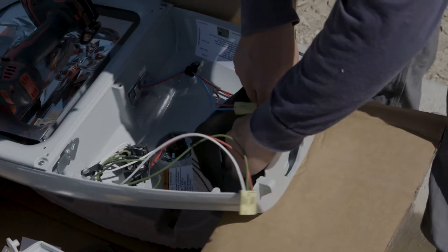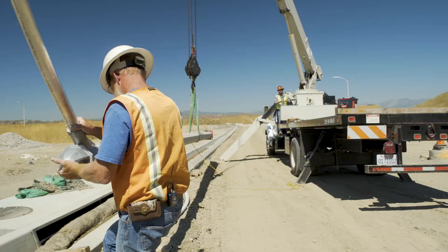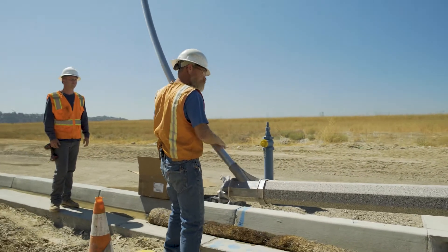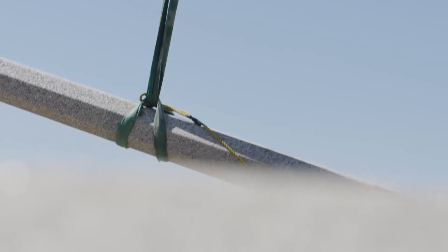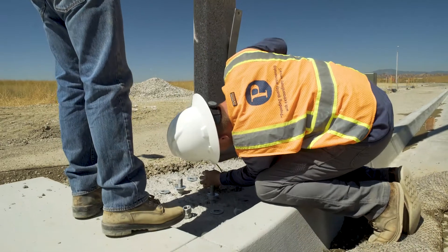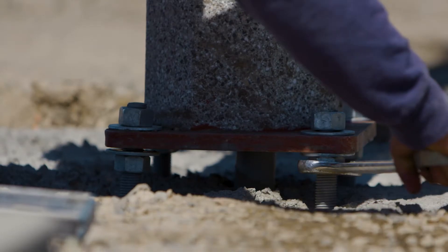Light pole installation is pretty self-explanatory. Drive down the road, you see lights standing in the air 20-25 feet, and they put an overhead arm. Lights up, illuminates the road that you're driving. That infrastructure has to be trenched, has to have a conduit in the ground, and then there's a concrete base and a pole that's put on it.